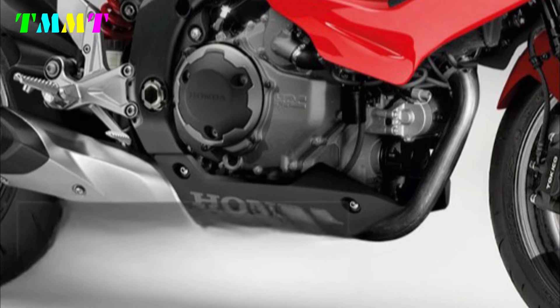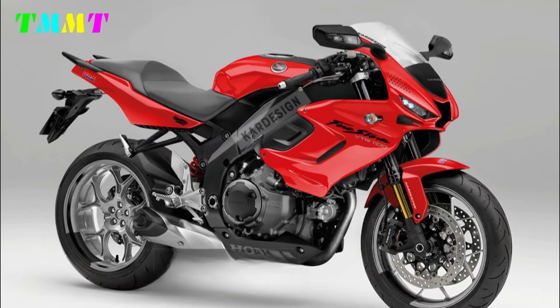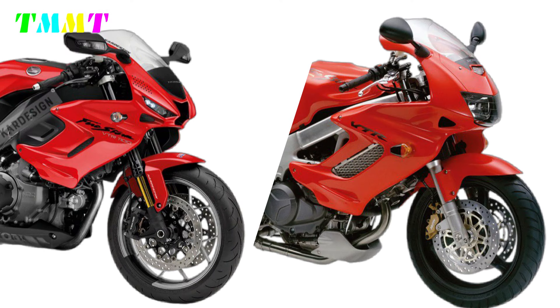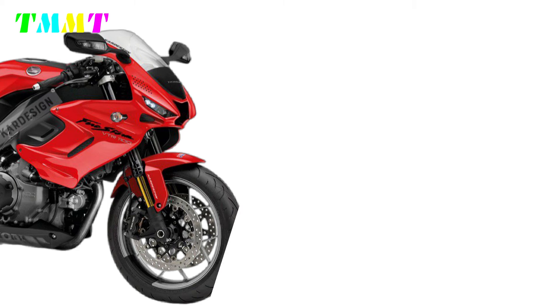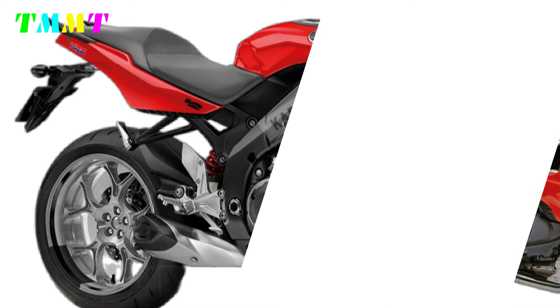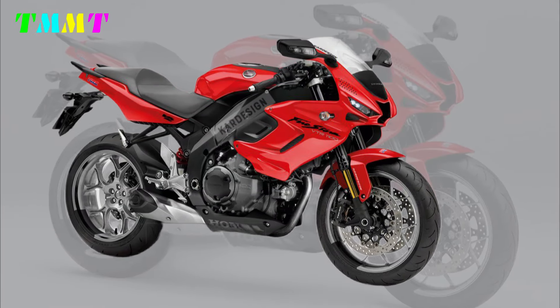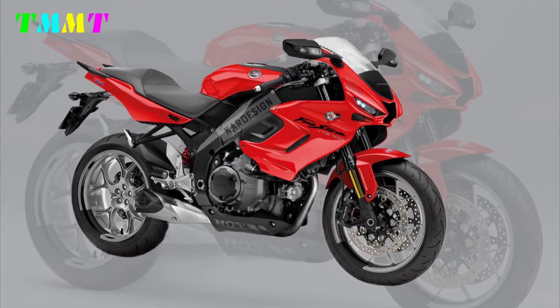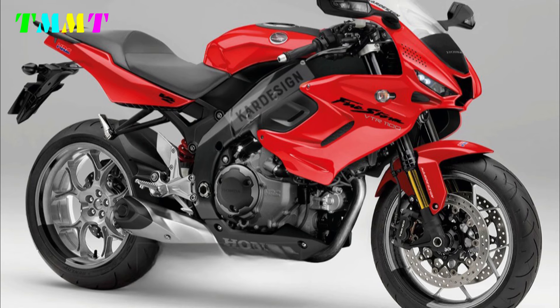The VTR-1T100 branding on the fairing indicates that the bike is equipped with a 1T100cc engine, ensuring unparalleled performance in its class. The bike is powered by a 90-degree V-twin engine, a hallmark of the VTR series known for its massive torque and smooth engine response. Equipped with a lightweight yet strong Twin Spar Aluminum frame, the bike promises optimal stability and rigidity even at high speeds.